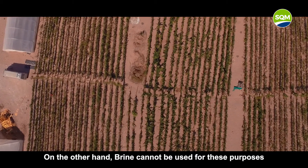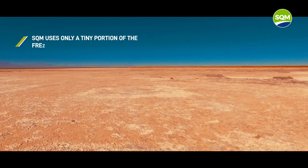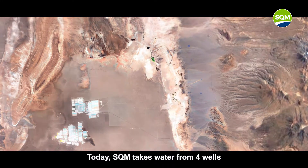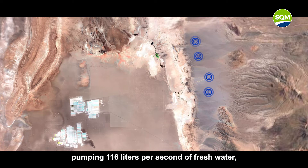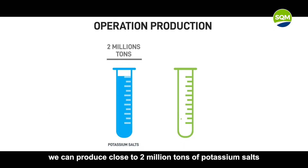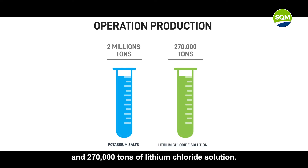On the other hand, brine cannot be used for these purposes and cannot be affordably converted into fresh water. SQM uses only a tiny portion of the fresh water available in the basin. Today, SQM takes water from four wells on the boundary of the salt flats, pumping 116 liters per second of fresh water — a number well below the 240 liters authorized by Chile's environmental authorities. With this amount of water, we can produce close to 2 million tons of potassium salts and 270,000 tons of lithium chloride solution.